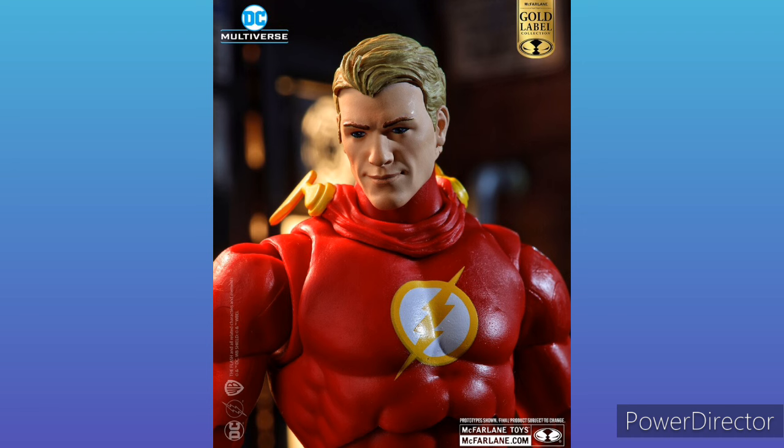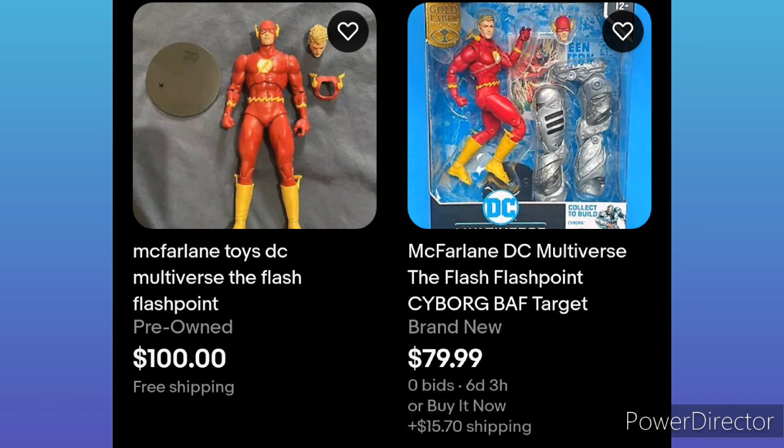Hopefully once McFarlane reuses the mold on this guy, the price will go down a bit — or once another good Flash figure comes out, this one will drop in price. As you can see, he comes with a Build-a-Figure for Cyborg, which increases the price on this figure. Even loose, you'll be able to find him for around $100.